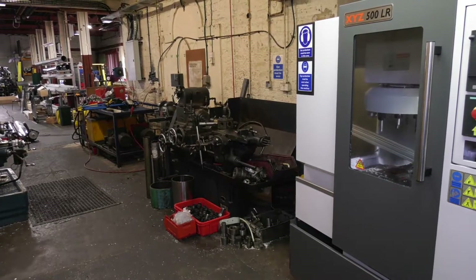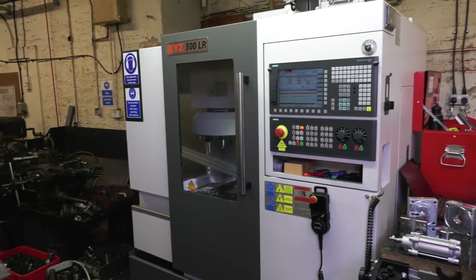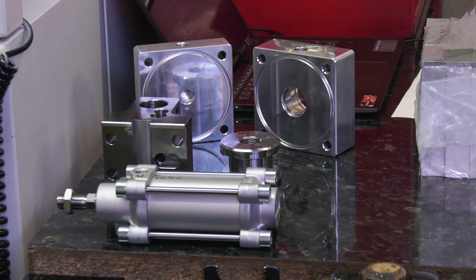The company started in 1967 and the aim was to put engineering into pneumatics. We were always supplying pneumatics and Jack John, who started the business, saw an opportunity to become more involved as an engineer and produce products that weren't normally available.